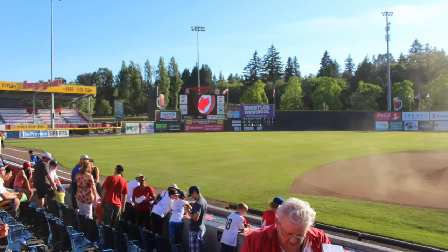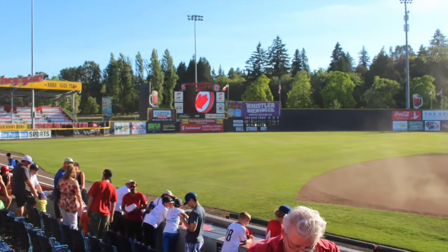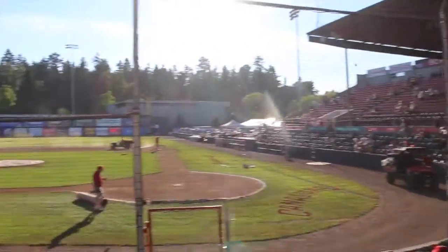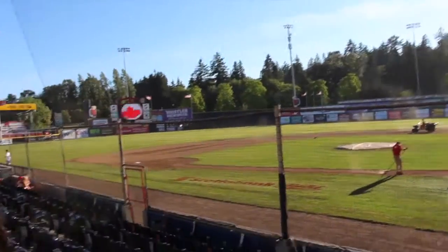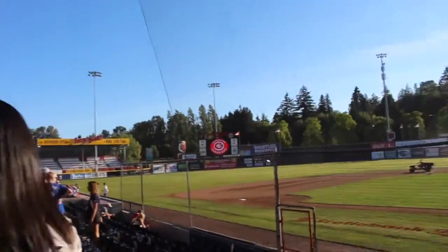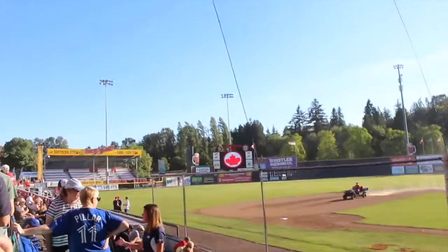Hi everyone, it's Dee from Gastro Fork here and today I'm sharing a recent experience at Nat Bailey Stadium at a Vancouver Canadiens game with you. When people think of baseball they often think of beer and hot dogs, but Nat Bailey's offers so much more than just that. In fact, Nat Bailey Stadium was named one of the top 10 vegetarian-friendly ballparks in North America by PETA themselves.